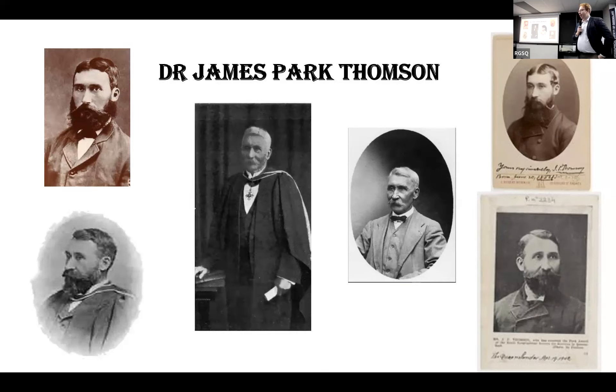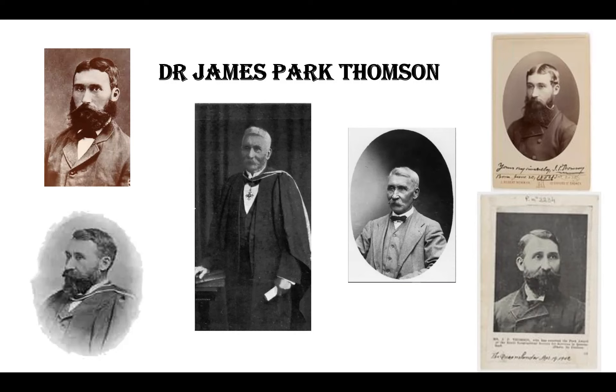For those of you in here tonight, you will see our brand new display behind me of some of the artefacts and a bit of detail about J.P. Thompson. This is the first in what I hope to be a long line of displays and exhibits available to all the members right here at Gregory Place, using the numerous resources we have in our various collections.